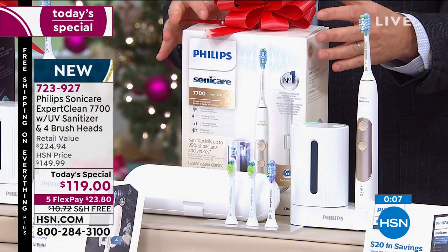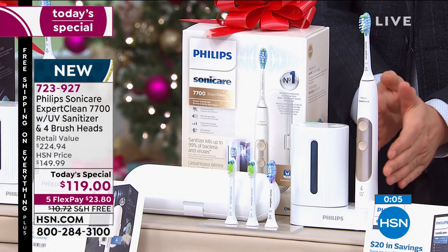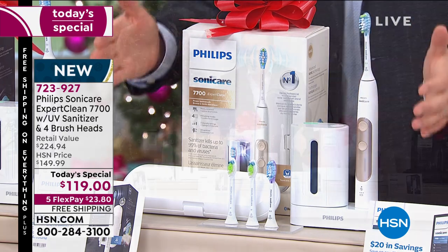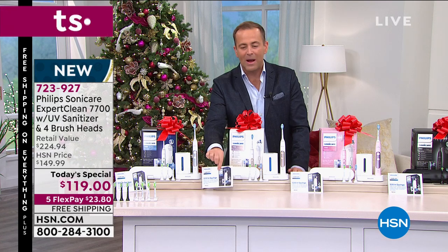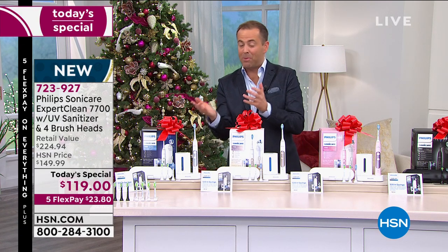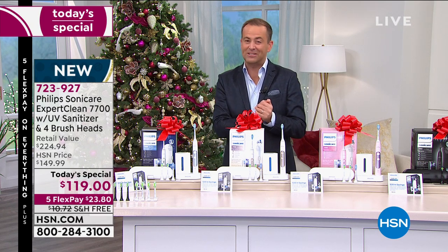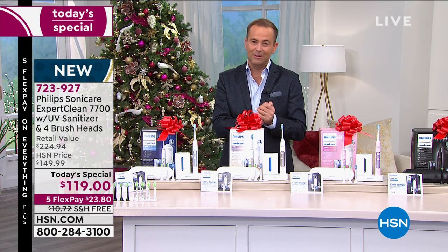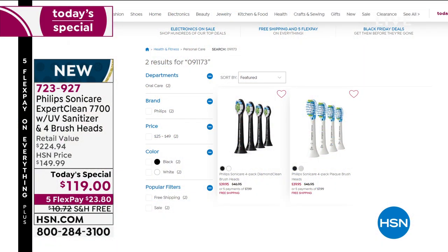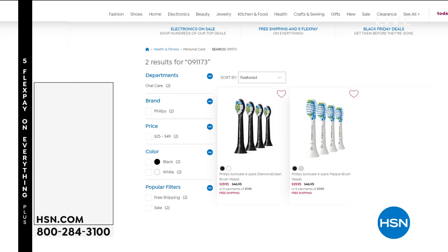Thank you for all your orders. You get the whole kit and caboodle — everything you can imagine: the $200 toothbrush, the built-in UV sanitizer, not two but four brush heads, the travel case, and a $20 mail-in rebate. So the price is really not $119 — it brings you down to $99 with five FlexPay and free shipping. If you need extra heads or need to restock, maybe you already have a Sonicare toothbrush — we have them available.